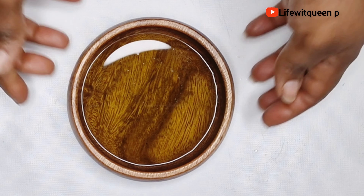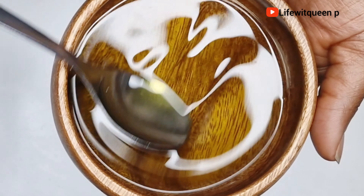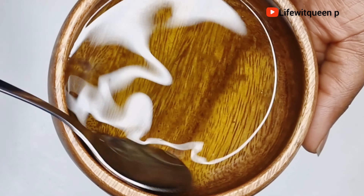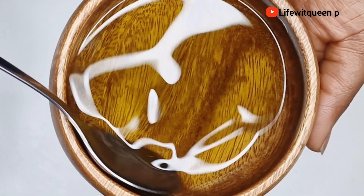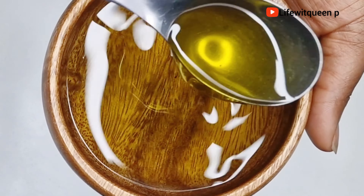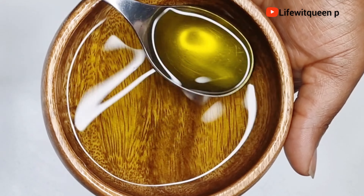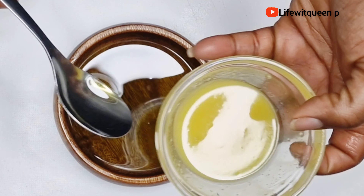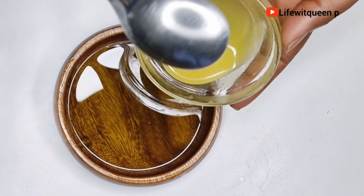Almond oil strengthens and repairs your hair and treats scalp conditions. Applying almond oil directly on your scalp increases blood flow, which helps to boost hair growth. I went ahead and added two tablespoons of almond oil. I'm also going to be adding grapeseed oil — two tablespoons of grapeseed oil.